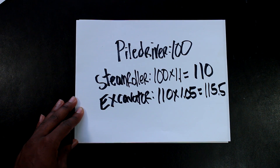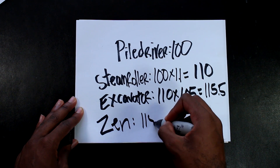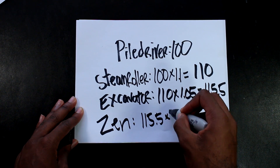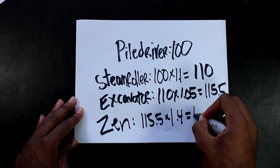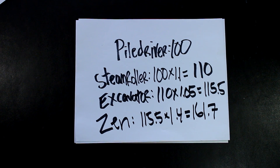Based on what AMD said about Zen, Zen is going to be about 40% faster in single-threaded applications than Excavator. So if we do the math, Zen's IPC will end up being about 161.7. So just make sure you keep all of these numbers in mind because we will be going back to them.